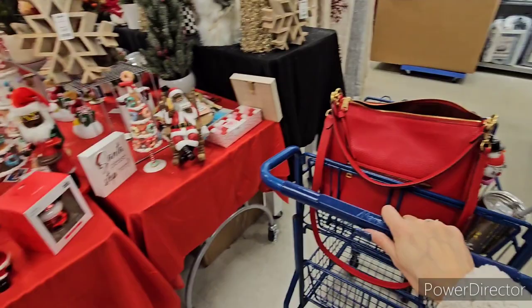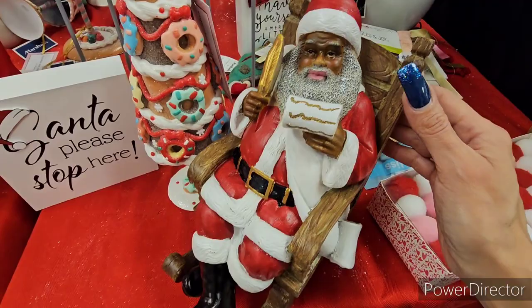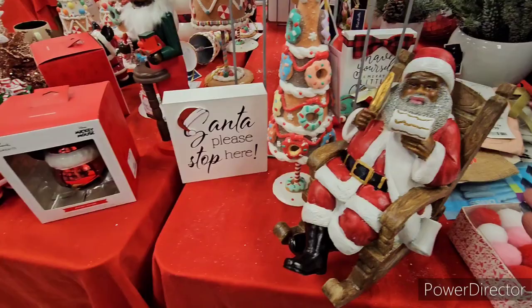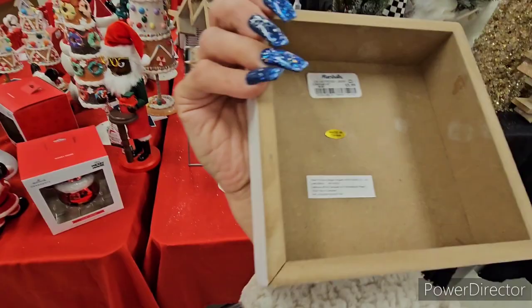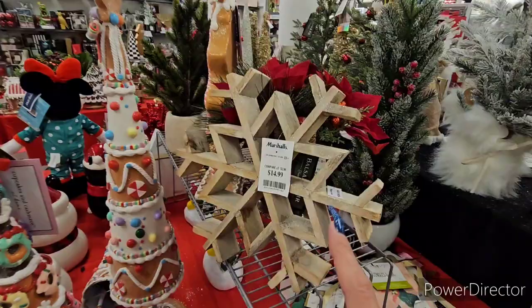Hello Santa! There's a Santa in a rocking chair holding his list — and he actually rocks! That's awesome. He's $16.99. There's also a cute wood sign that says 'Santa Please Stop Here' at $5.99.